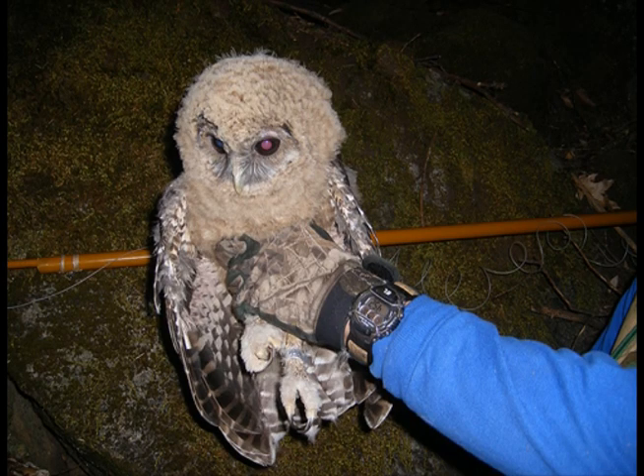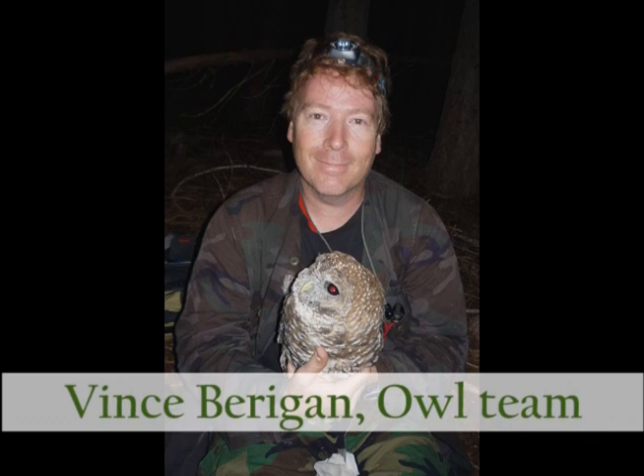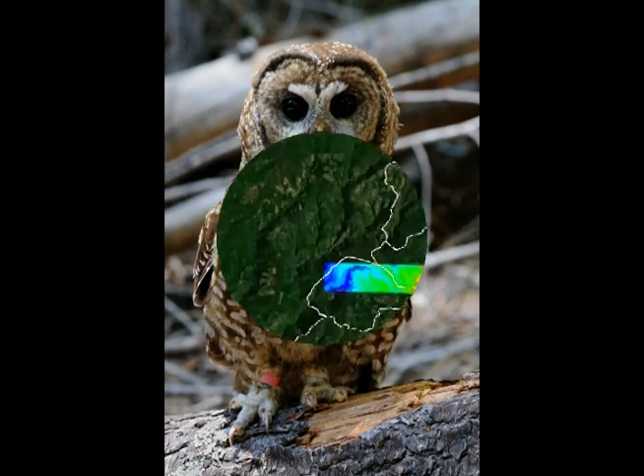From April to August each year, the owl team surveys study sites to detect and identify owls and determine their reproductive status. When unbanded owls are detected, they are captured and banded with unique color-coded bands for later resighting and monitoring.